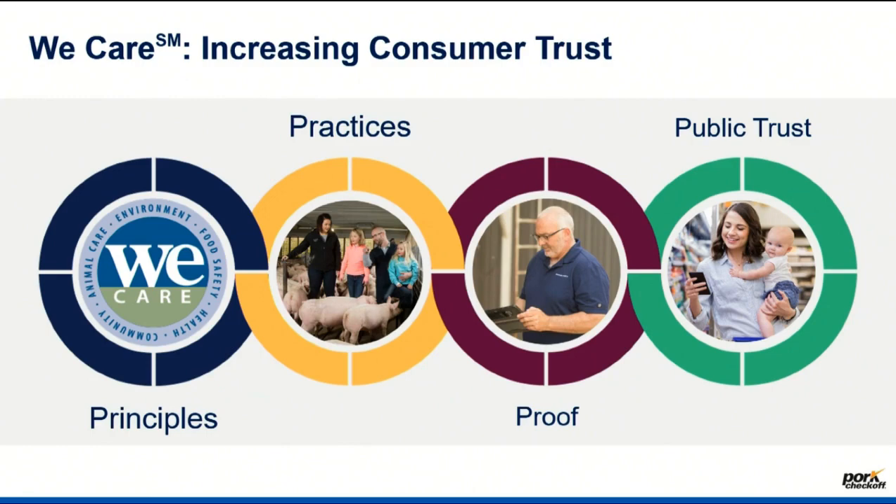It ends in what I think of as an equation, which is building that public trust, which comes from what Dallas works so heavily on, and many of you, to develop that We Care platform, those principles, and then we put practices. And now we're to the point — that third one, the maroon or purple looking one — of proof.